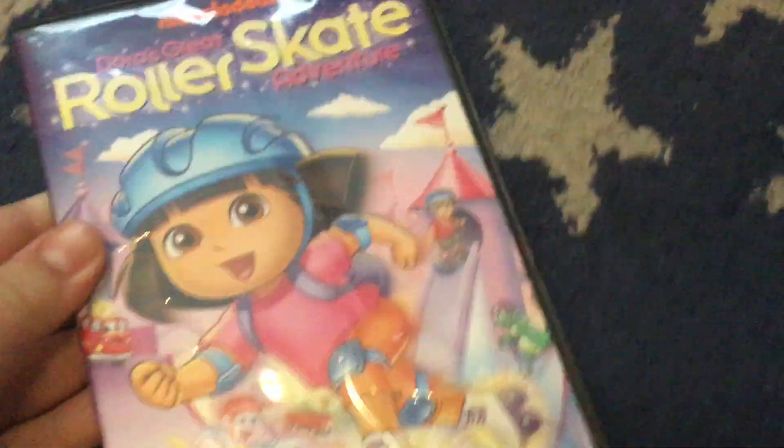Next up is the 2013 DVD of Dora's Great Wall Skate Adventure — it's the last TV show DVD before we get to a bonus.